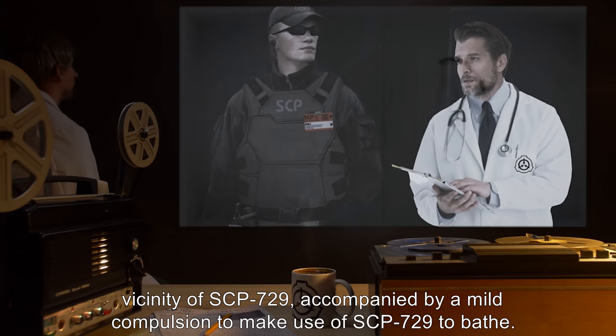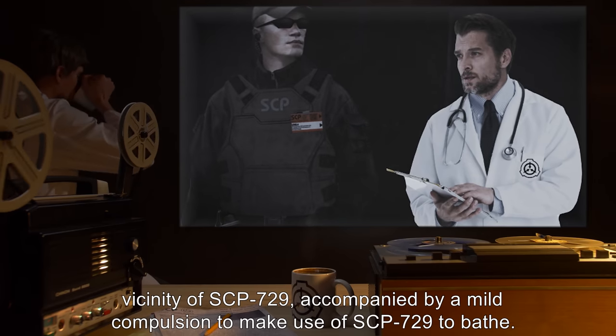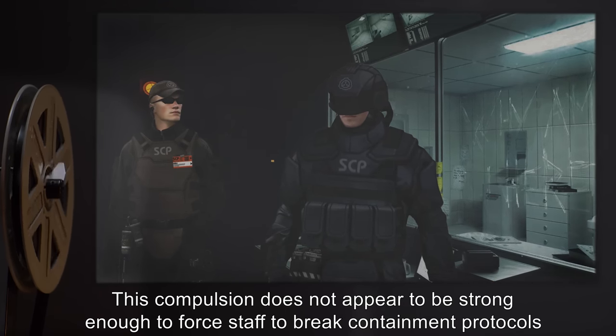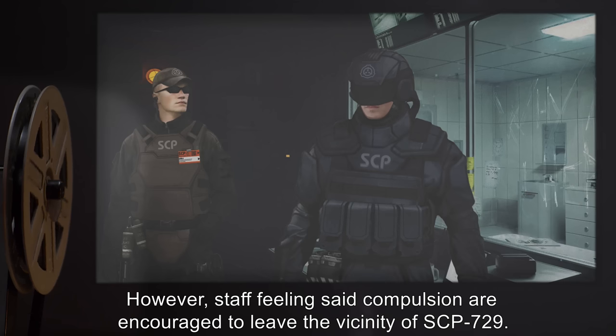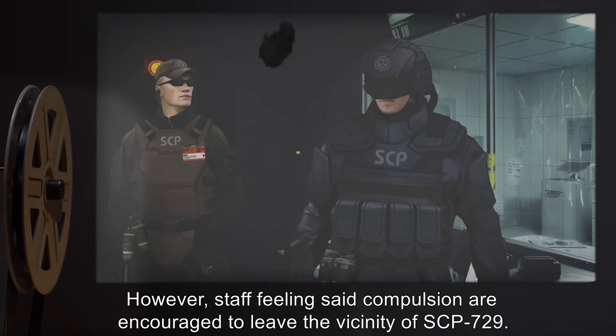Staff experience a mild compulsion to make use of SCP-729 to bathe. This compulsion does not appear to be strong enough to force staff to break containment protocols so as to access SCP-729. However, staff feeling said compulsion are encouraged to leave the vicinity of SCP-729.